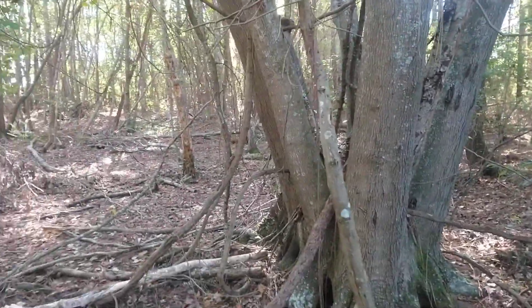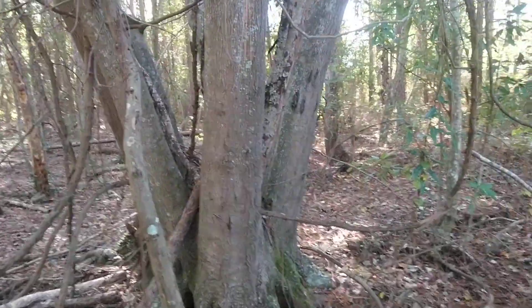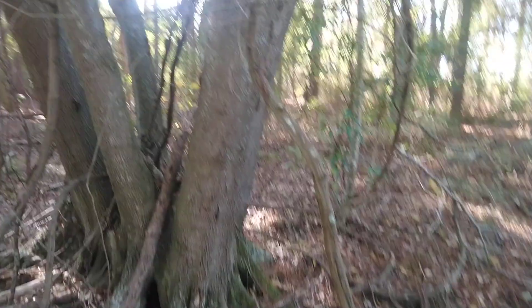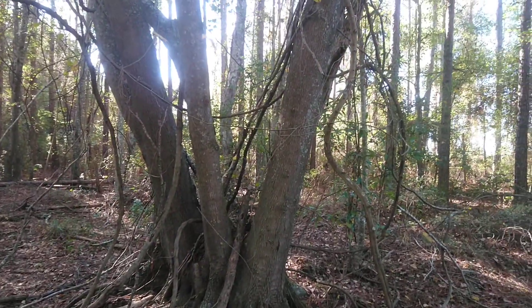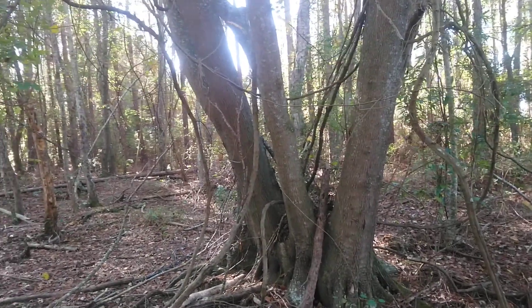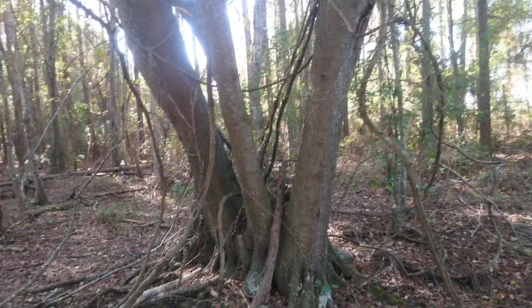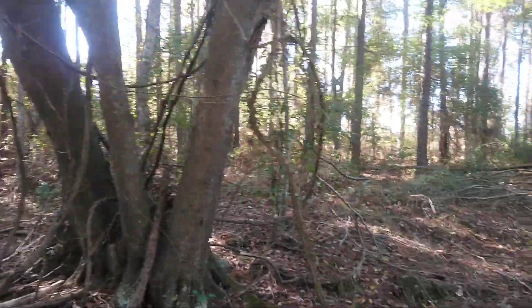Hi folks, welcome to Georgia Bigfoot in Georgia. I wasn't going to film at all, and none of this was going to end up — what caught my eye I'll explain. This will be more of an explanation of what's going on here with the trees that are in Georgia, and just explain the difference of things that matter that are not a full structure, and just point it out.